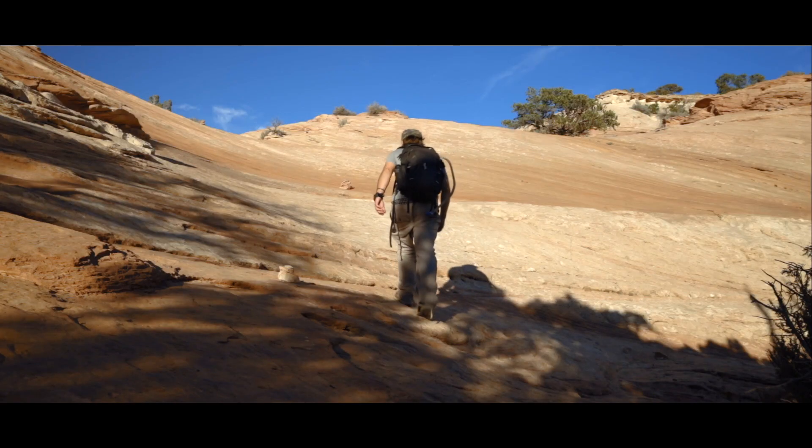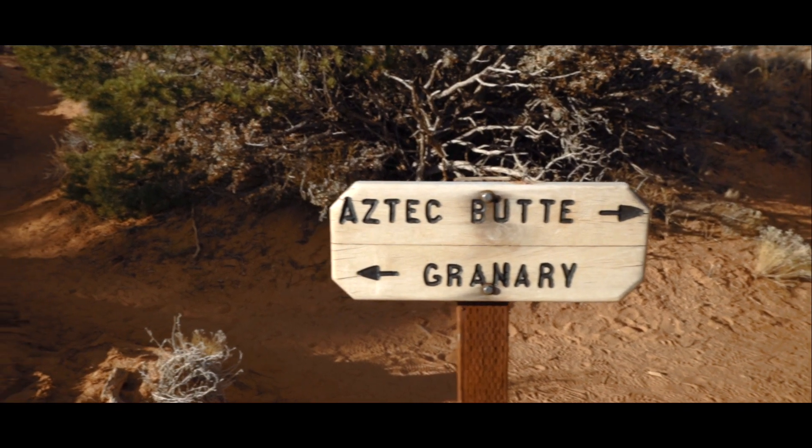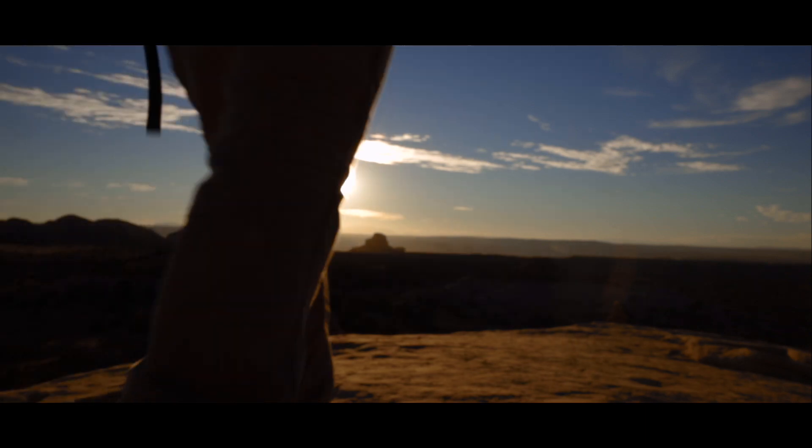Next video, I hike the Aztec Butte Trail with dramatic views of the park's canyons and ancient archaeological treasures. Until then, wander and wonder.